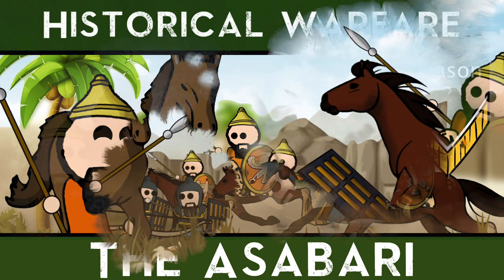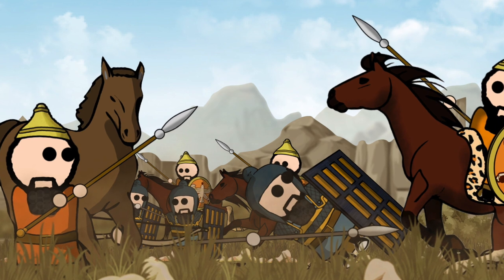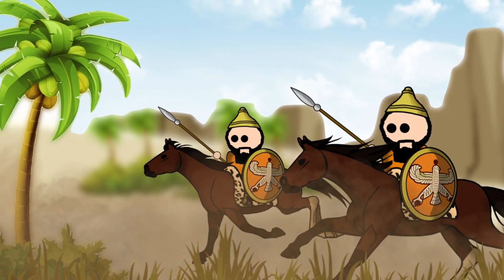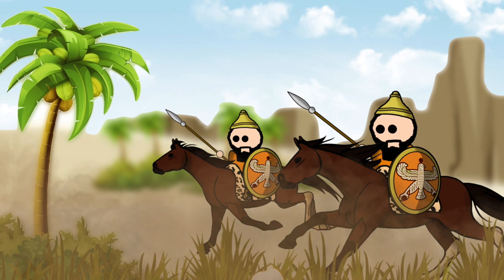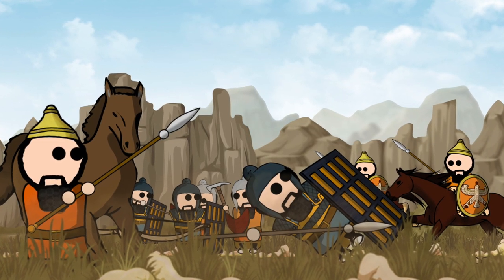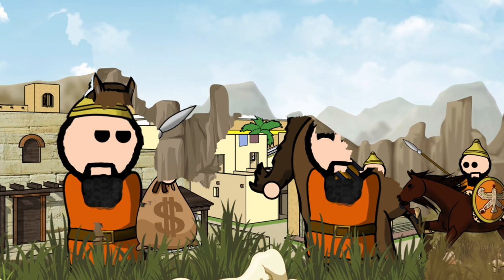The Asabari were the main cavalry unit utilized by the Achaemenid Empire. As with all Iranian empires, the Achaemenids, or Persians, were famed for their cavalry, which was well suited for the vast open plains of the east. The Asabari were, for their time, the pinnacle of eastern cavalry, combining many elements of successful horse units that came before them.